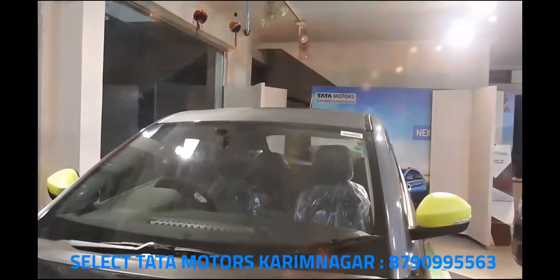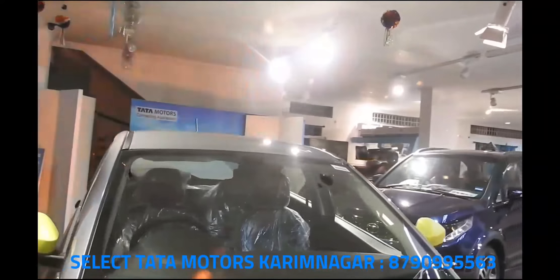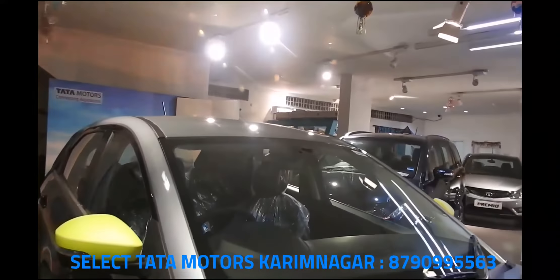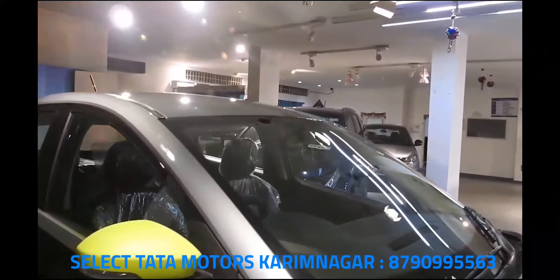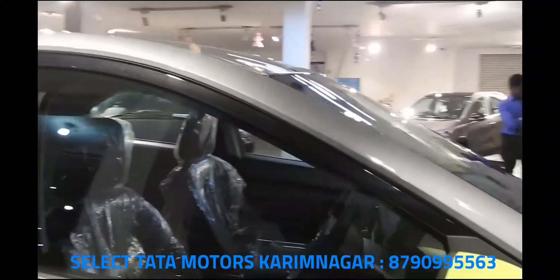50,000 units of the Nexon have been sold in India, making it Tata's fastest-selling SUV ever. To put it mildly, the car is selling like hotcakes.